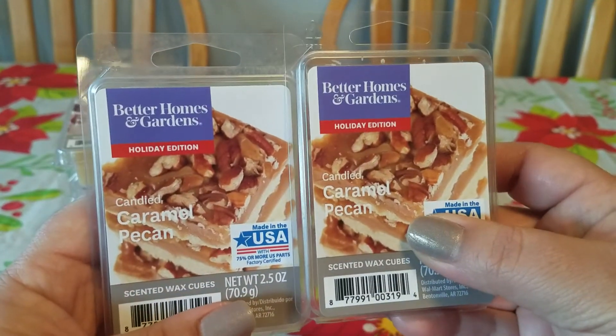The next scent I got — I actually got three of these candied caramel pecan. I had bought the candle and burned it earlier this year and fell in love with it. I bought three but gave one to my sister because she fell in love with it too. It's such a nice, salty caramel scent — I really get the salted caramel out of it. Caramel — everyone says it differently.